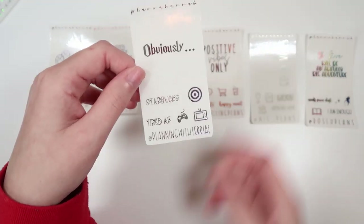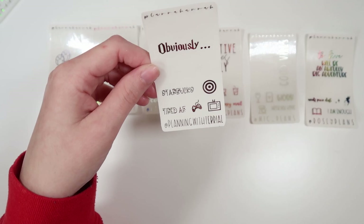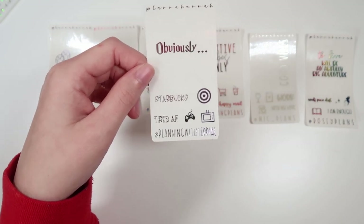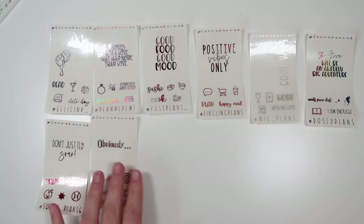Then we have Terrielle from Planning with Terrielle. Her code is Terrielle15, T-E-R-R-I-A-L-15. Her quote is obviously from the Harry Potter sheet. We've got Starbucks and "Tired AF" in the January font of the month, as well as the Target icon, a gaming controller, and a TV. That's being shown in unicorn.